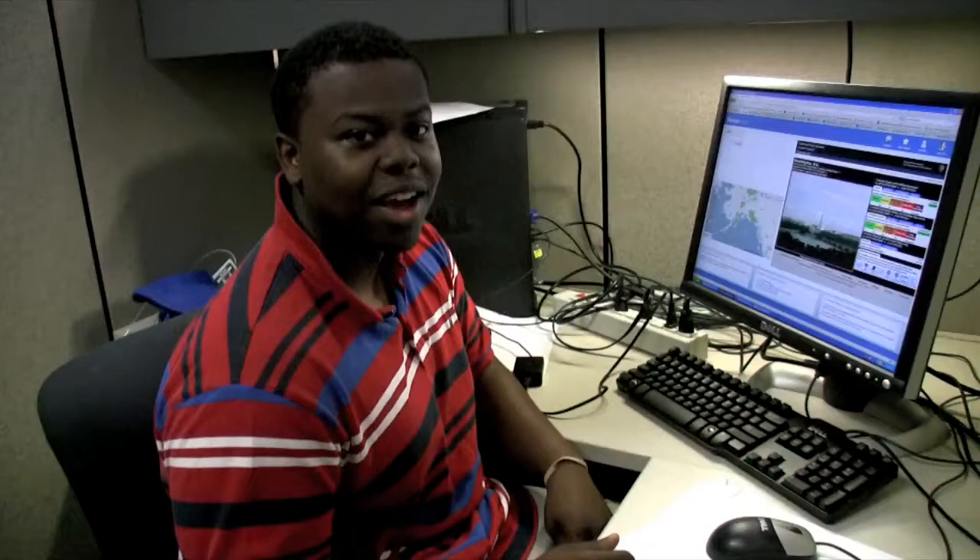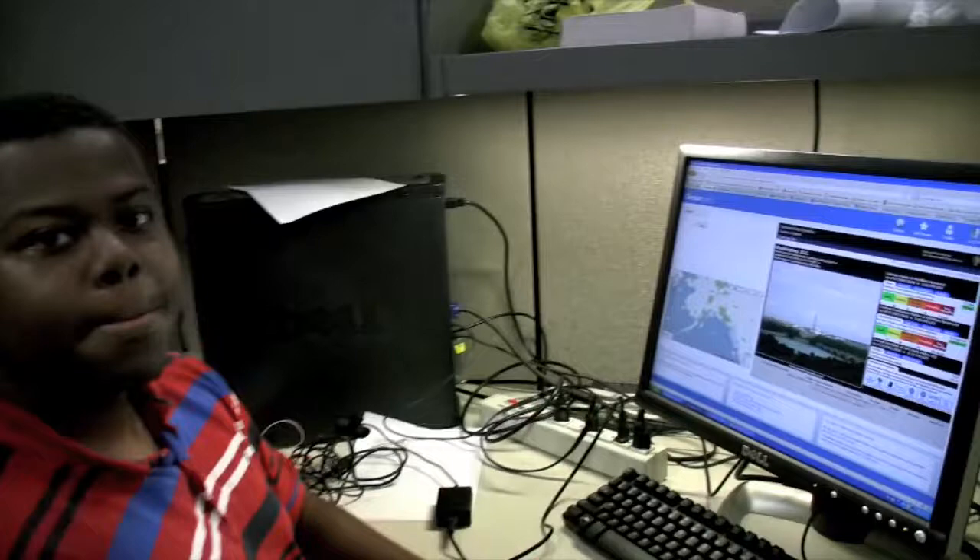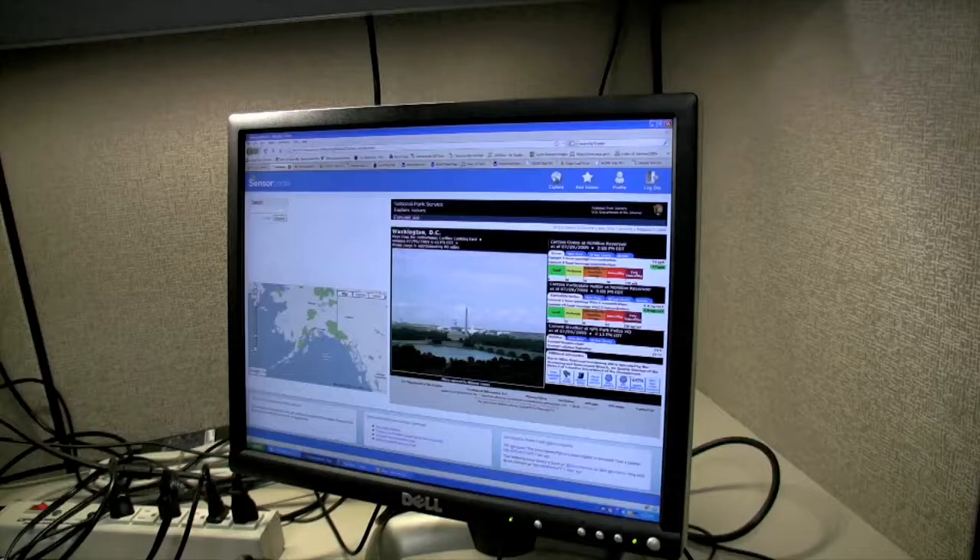Over here we've got two Brandons. I'm Brandon Zachary. I currently go to Tuskegee University. Right now I'm kind of just working on a third-party app for the air quality sensors that we want to put on Sensorpedia. Very cool — it's a picture of Washington D.C. with some ozone stats. Thank you.